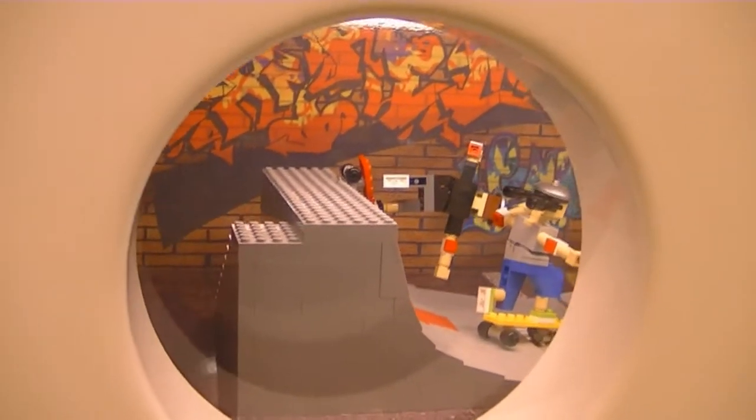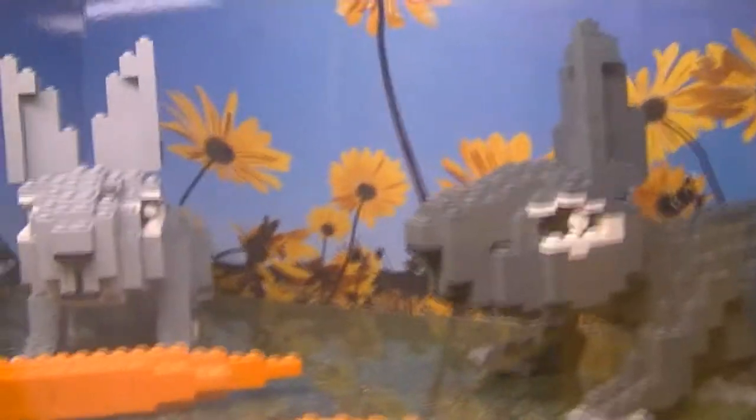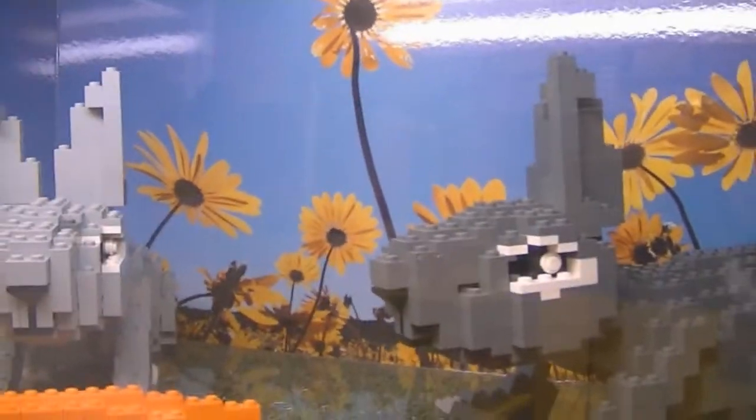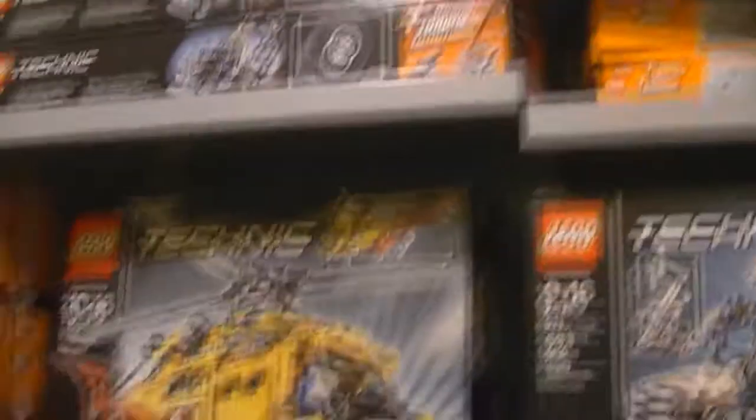These ones aren't sets — these are actually made by a local Lego club for the most part. They're actually building and painting the Lego brick, which is kind of cool. These are more sets over here. Anyway, it's kind of a Lego store. Now I'm going to go fill this thing up.